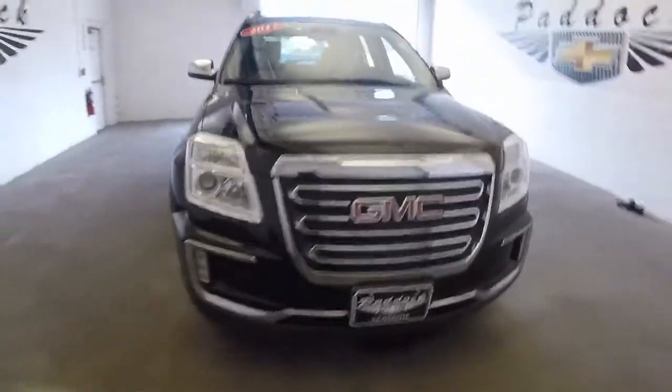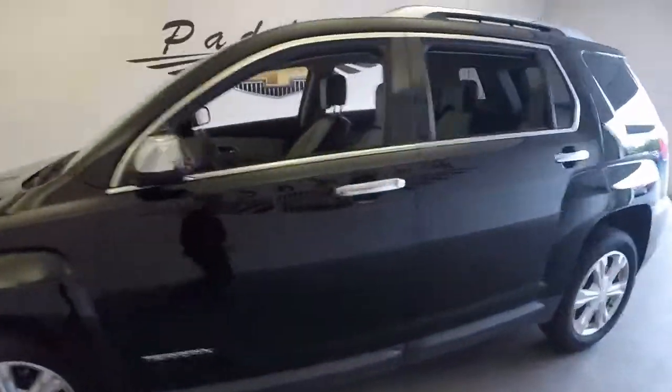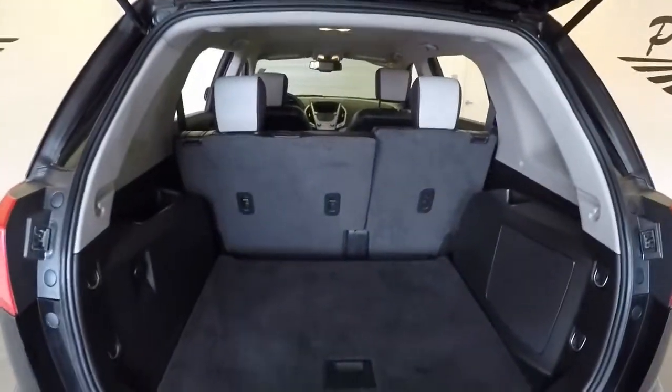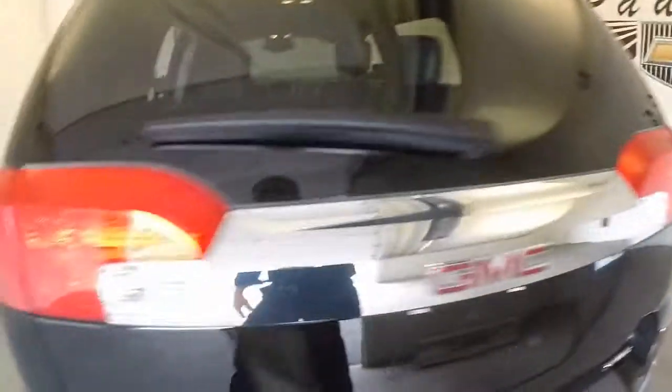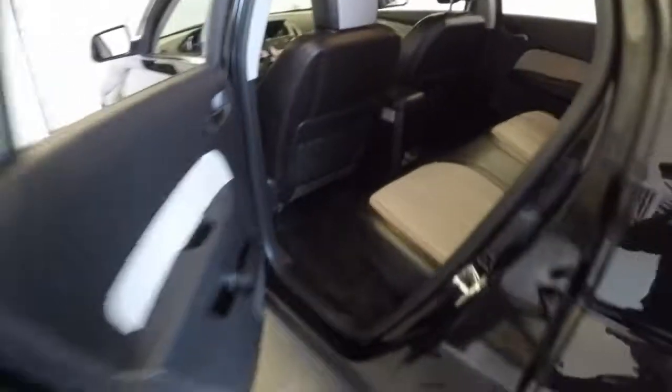Let's take a look at this beautiful 2017 GMC Terrain — a used vehicle here at Paddock Chevrolet. It's all-wheel drive, SLT trim, with black and gray leather interior, power windows in the front, power locks, and power mirrors.